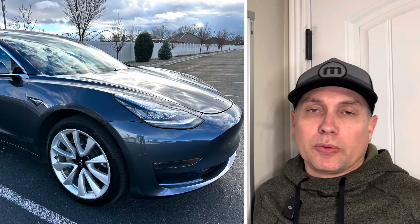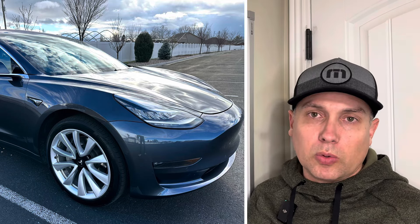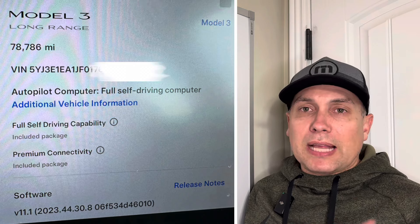I wanted to see if I could buy a car that had the Full Self-Driving capability package prepaid, transfer it to a new Model Y, then sell the car and see how much that would cost me. I want to do a complete breakdown of all the numbers and prices. The car is a 2018 Tesla Model 3 Long Range Rear-Wheel Drive — I found it on my local classifieds, listed by a dealer.